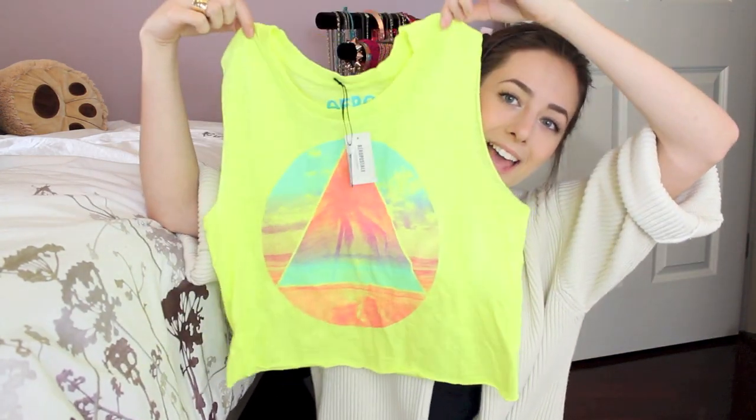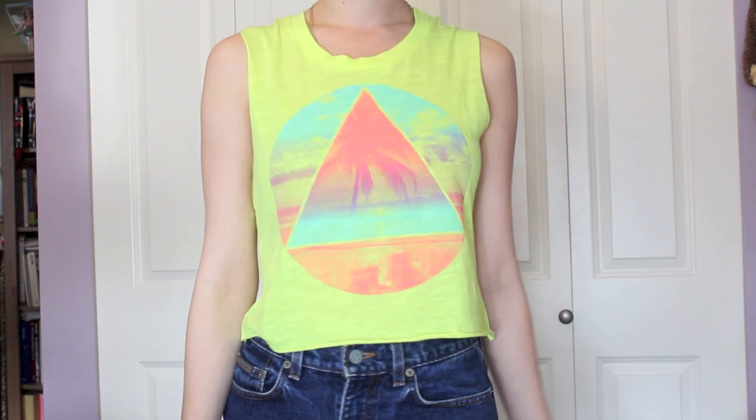The next place I went to was Aeropostale — I don't usually shop there but my mom had a 20% off coupon. Pretty much everything in the store was already 50% off so I got this shirt. It's a super bright little crop top, really nice for summer going to the beach. It was originally $19.50 and I got it for $8, so that was a pretty good deal.